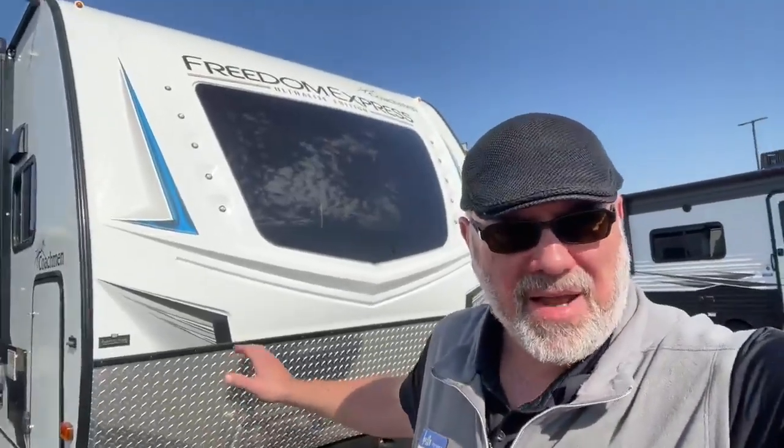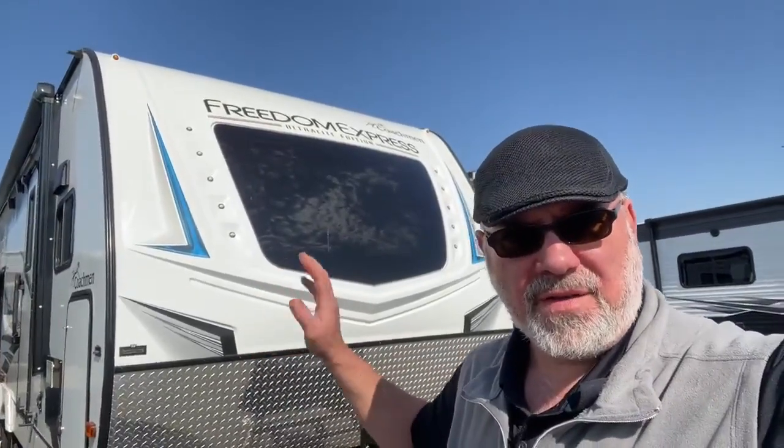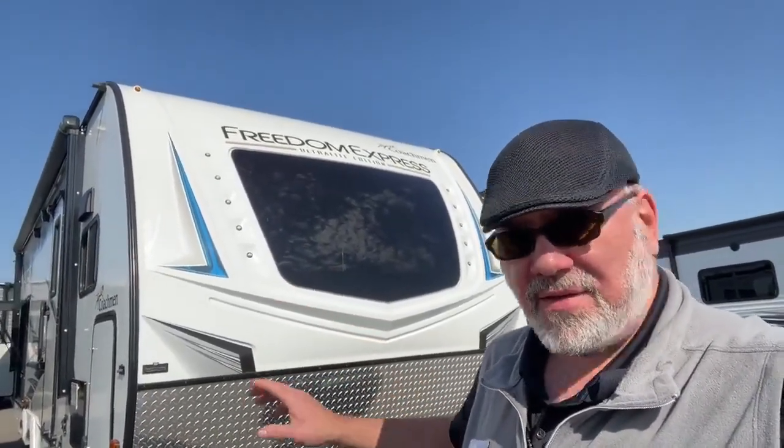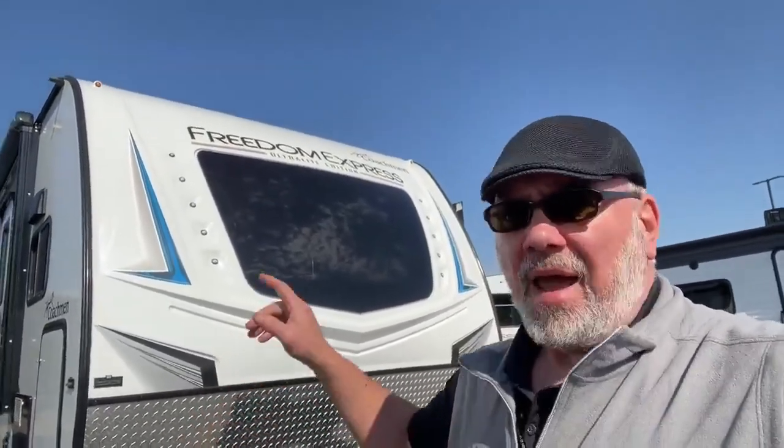Hey guys, this is Big Ben here at Gander RV and Camping World. Today I'm going to go over this awesome 2021 used Coachman Freedom Express Ultralight Edition — it's a 259 FDS. It's a great camper with lots of features, so let's get right to the camper.